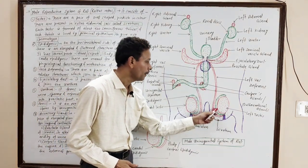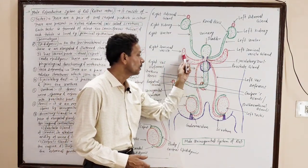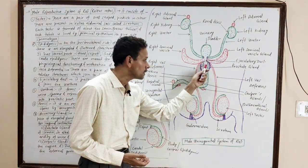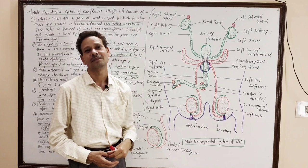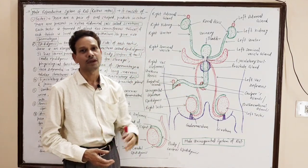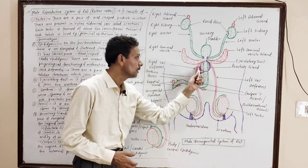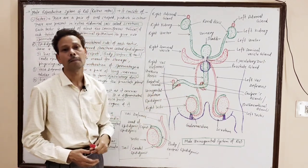From the epididymis, a pair of fine ducts run upward and unite near the opening of the seminal vesicles to form an ejaculatory duct. This ejaculatory duct runs through the prostate gland and unites with the urethra, which acts as a urinogenital duct — conducting urine, semen, and spermatozoa. The urethra is divided into three parts: the upper prostatic part, the middle membranous part, and the penile urethra.